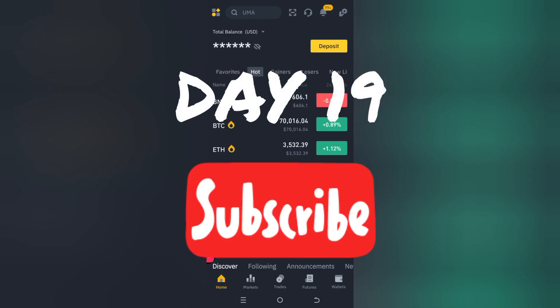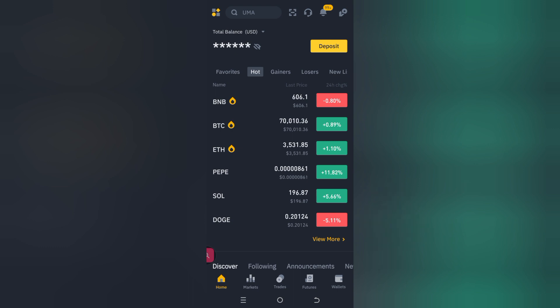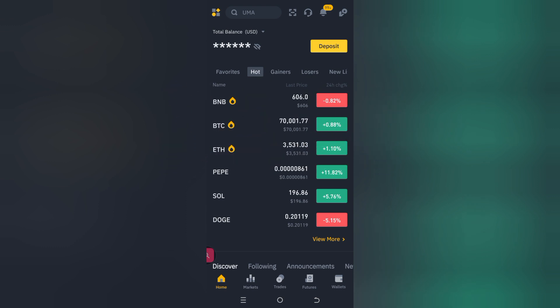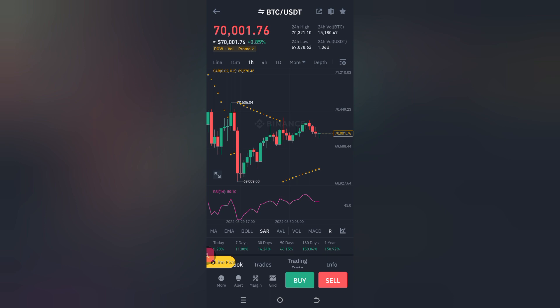Hello and welcome to day 19 of our BTC increase challenge. Wow, we've just got 11 days more to get to 30 days. As you can see, BTC is at $70,010. It's still a rollercoaster of ups and downs, but we see more ups here and that's good news.